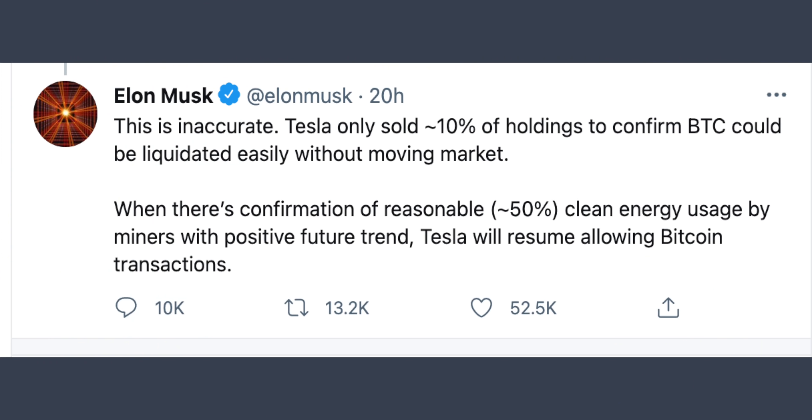Elon Musk and Bitcoin have been in the news, with Tesla's involvement drawing attention from a large number of Bitcoin users.